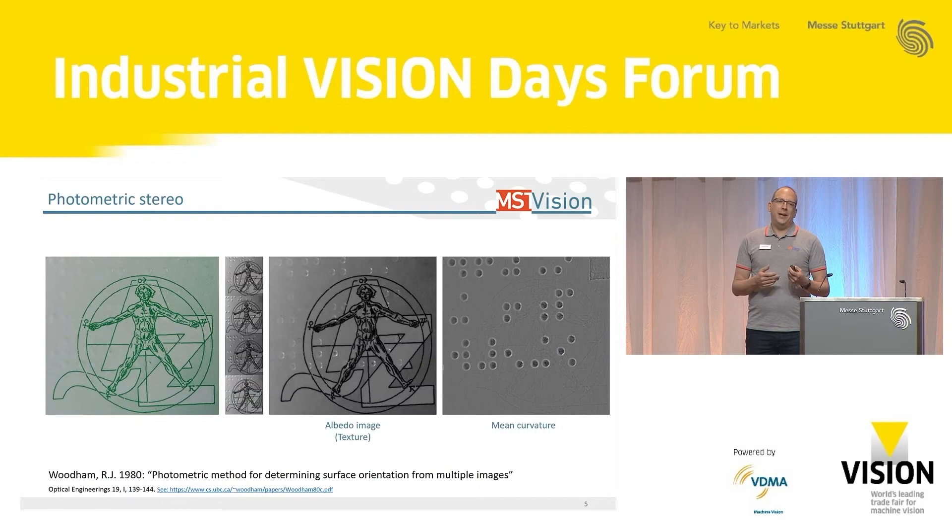Photometric stereo was introduced 40 years ago by Woodham. One of the most well-known applications is the Braille dot print on pharmaceutical packages. On the left side, you see a picture taken with a cell phone of a pharmaceutical package with the Braille dot code on top. These codes need to be inspected 100%, and as you see, it's quite tough to see the code. Taking four images of the same scene with four independent illumination directions — actually you only need three, but most use four — you put them into the algorithm and calculate the albedo, which is like the texture, and the surface curvature from the surface normal vector. On the left it's very tough to see; on the right, it's like kindergarten. That's why many people like this technology.